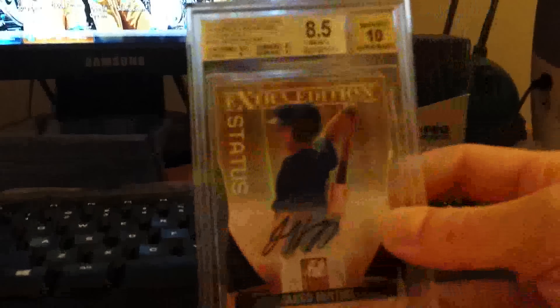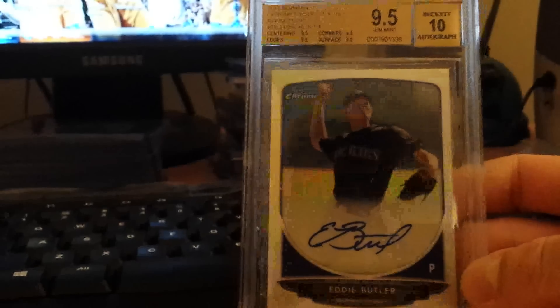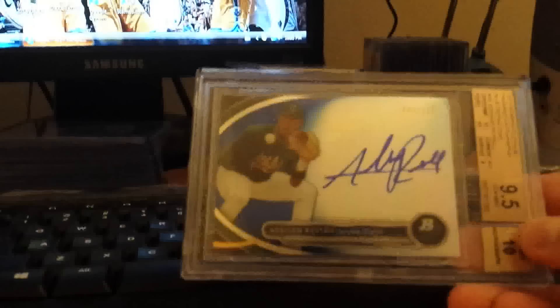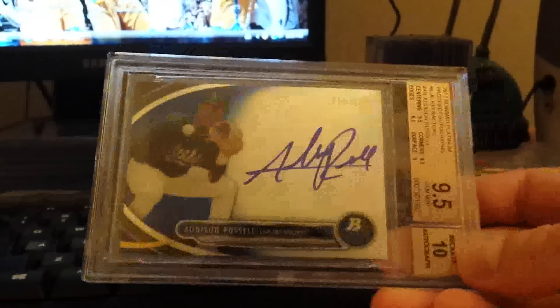This one didn't come back as well — an eight-five on the ten gold auto Jared Hoeing from Elite, out of five. There's also some prospect stuff: a nice Eddie Butler, nine-five ten refractor auto from Bowman Chrome. And a Carlos Correa blue refractor auto, one out of ninety-nine from Platinum — graded nine-five ten. Very nice.